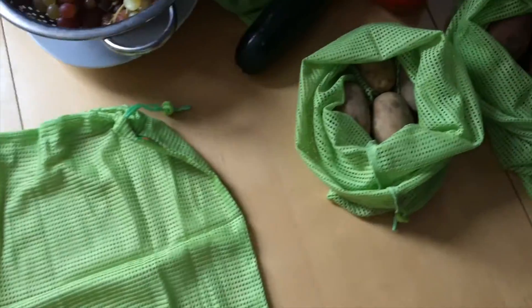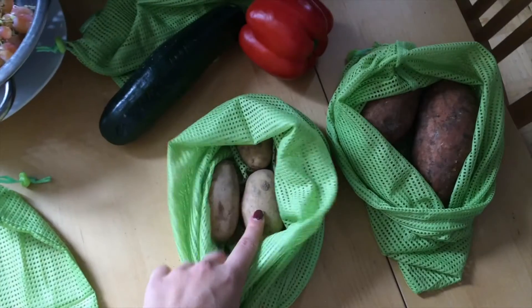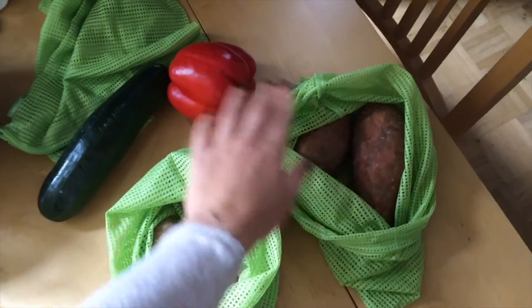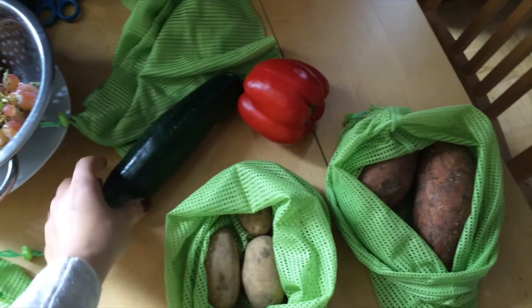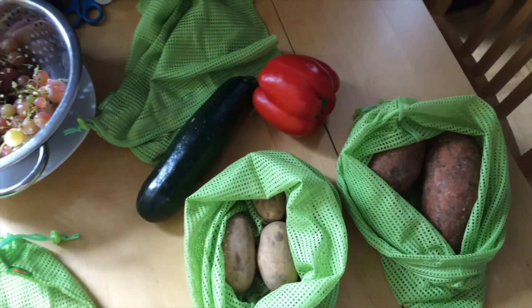Today I bought normal potatoes and sweet potatoes, and also pepper and zucchini, but you don't need a bag for these vegetables. Okay, these were my awesome little reusable bags for vegetables and fruit — I hope you liked my video!